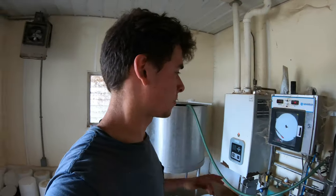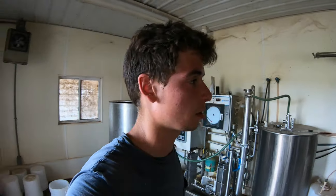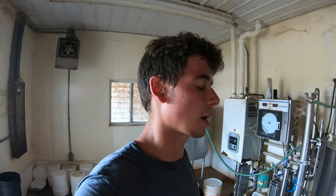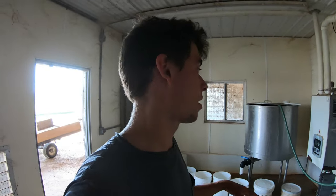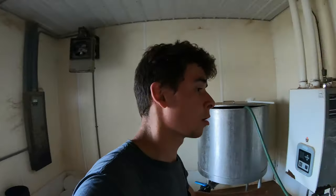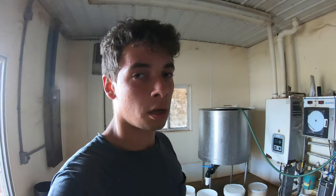This is the only milk that's pasteurized on the farm. We use milk from cows that we treated with antibiotics because you can't have antibiotics in milk that you sell, so we still get a use out of it. We do still have to take some milk that we would sell to feed the calves, because we don't have enough milk from cows that have antibiotics. But yeah, this is the only milk we pasteurize on the farm, so let's load it up.